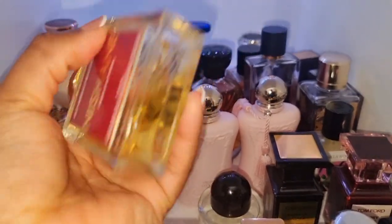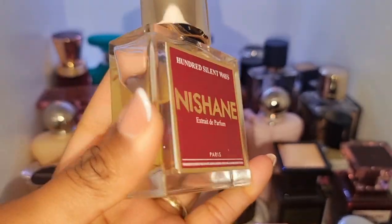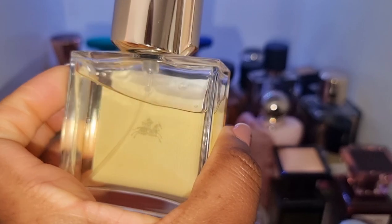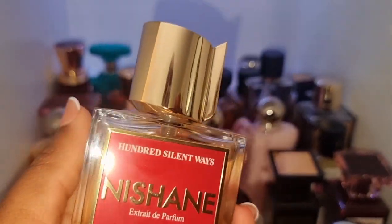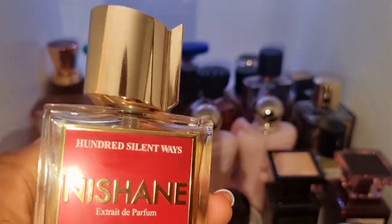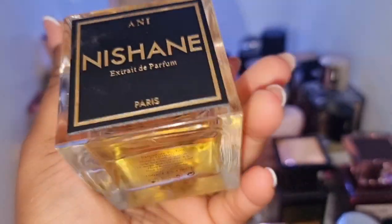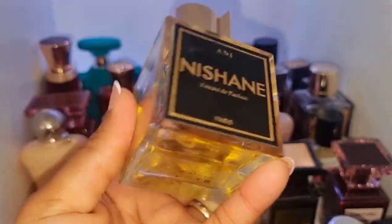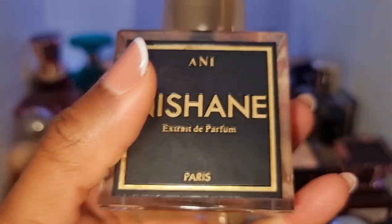I've got Hundred Silent Ways. I don't know why I don't wear this perfume often enough — it is so, so stunning. I do wear it, as you can see there's a little bit of a dent in it, but I need to wear it more. I think the tuberose bothers me sometimes, but I absolutely love it. This is one of my favorite vanillas in the whole entire world, and this is Annie. I'm so glad I got this in 100ml. It is super, super stunning. It's a superstar of a fragrance.